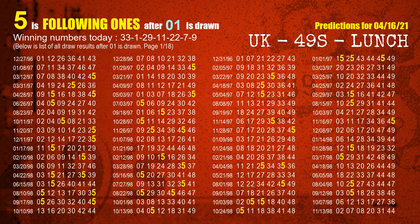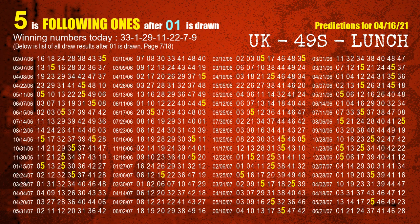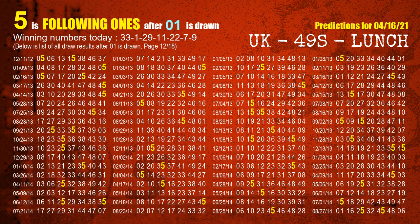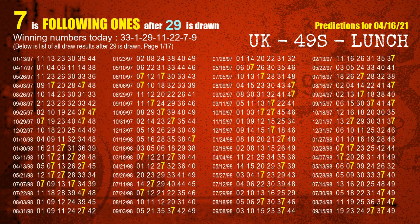The second winning number is 01. The most frequently following units digit is 5 when 01 is the winning number in the last draw. The third winning number is 29. The most frequently following units digit is 7 when 29 is the winning number in the last draw.